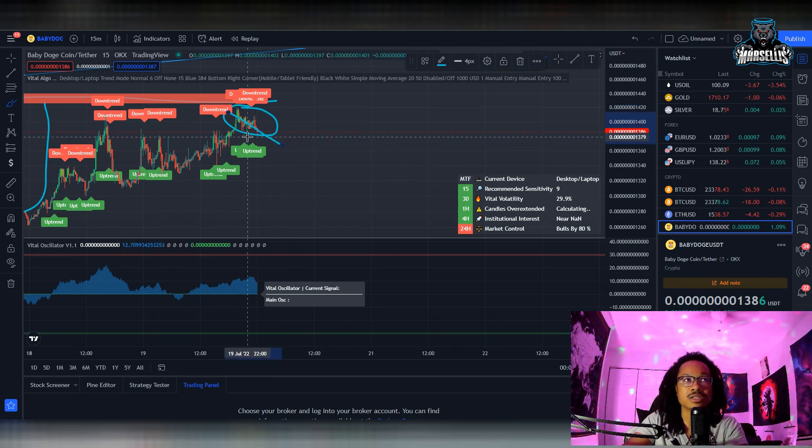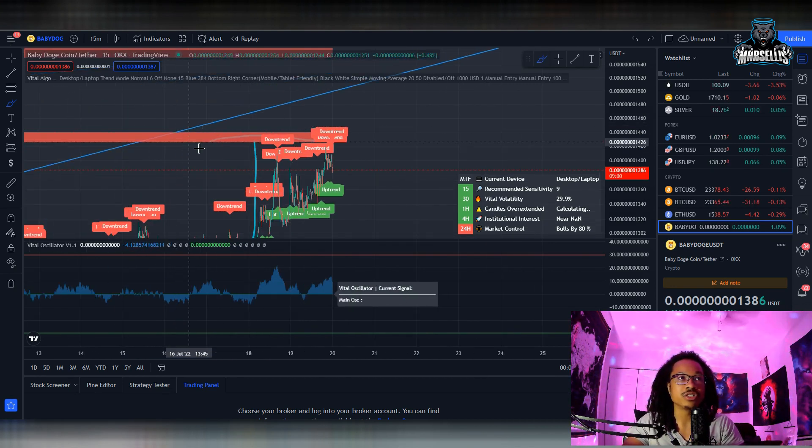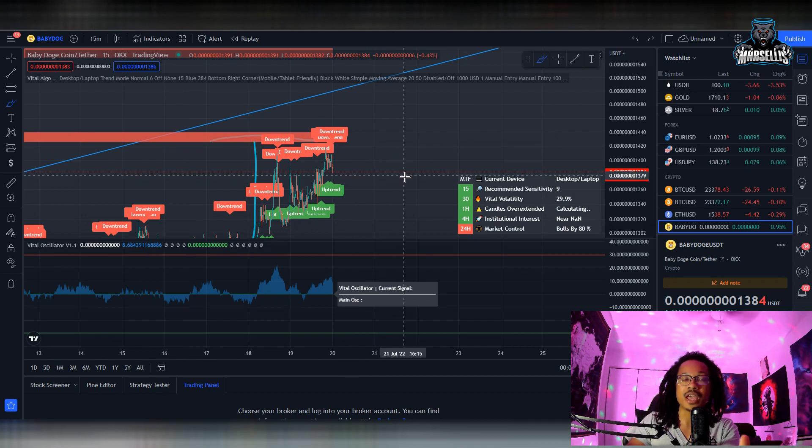I don't know when this pullback is going to stop, but after it stops, we're definitely going to continue on this uptrend. It definitely looks like the crypto market is starting to become bullish again. I don't know how long it's going to be. I don't know if it's a bull trap or not — I can't tell the future. I'm not a financial advisor. None of this is financial advice, but what it's looking like right now, everything is bullish.